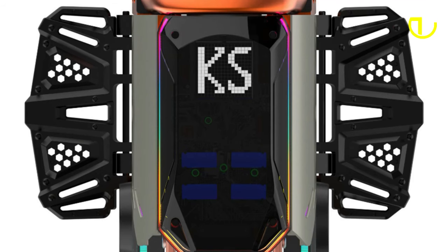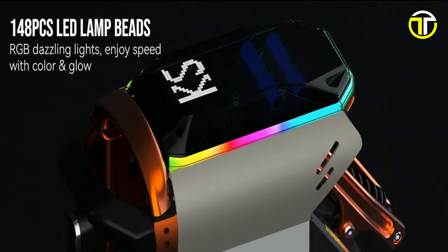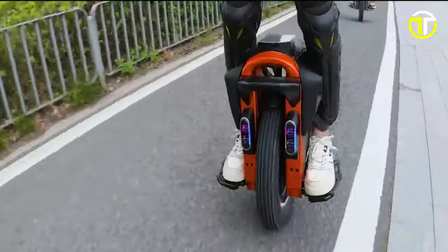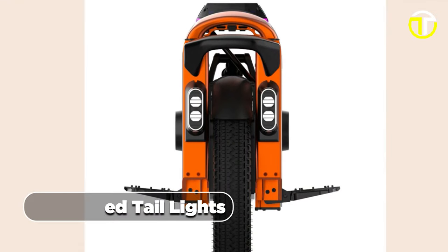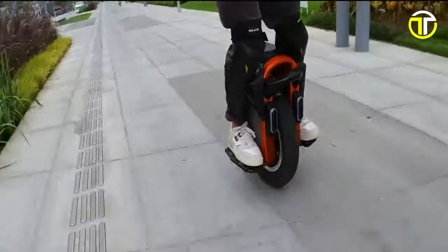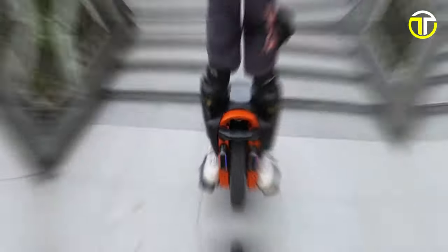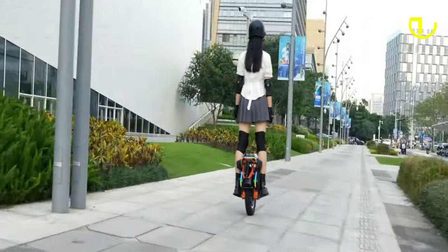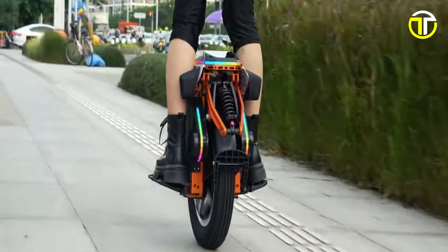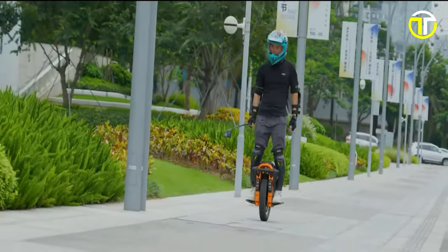Incorporating modern technology, the S-16 features a smart and vibrant display consisting of 148-piece LED lamp beads. This display provides crucial riding information and includes integrated taillights, turn signals, and bright brake taillights, contributing to rider safety. The Kingsong S-16 comes at an affordable price point of $2,499. With its blend of performance, innovation, and affordability, the Kingsong S-16 sets a new standard in the world of electric unicycles.